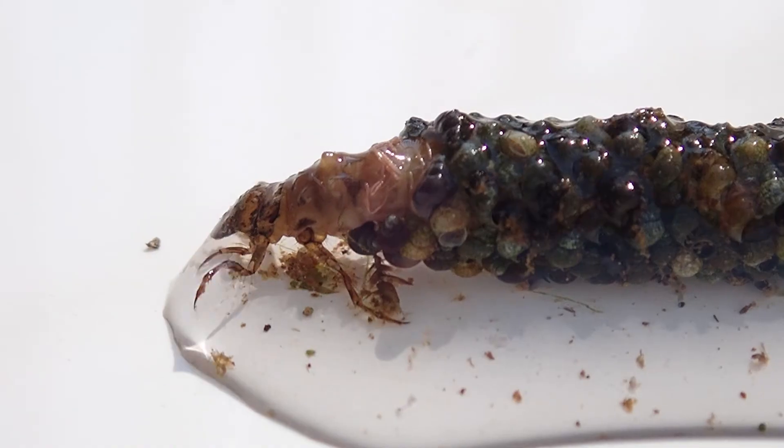There are nearly 350 endemic species known so far to live only in Lake Oakley — nowhere else in the whole world. But nobody knows how many species really exist here.